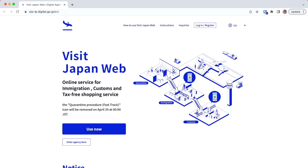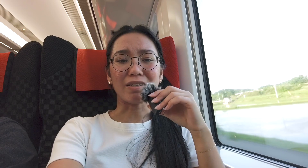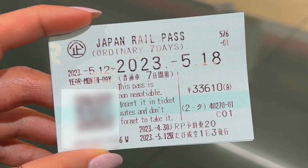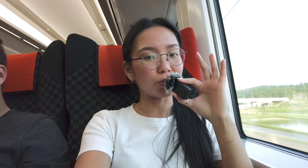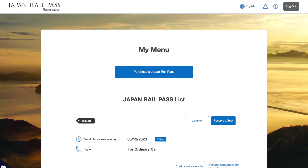After landing we went straight to immigration and stood in a long line, but it went by quickly — about 15 minutes. We had filled out our immigration and customs info on the Visit Japan website, which gives you a QR code. You just show the QR code and your passport and you're done. In total it took about 25 minutes — we expected hours but it was a breeze. After that we picked up our JR Pass, which we needed for the Narita Express and the Shinkansen. I definitely recommend reserving it online.